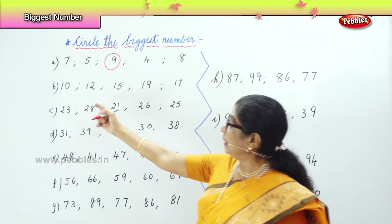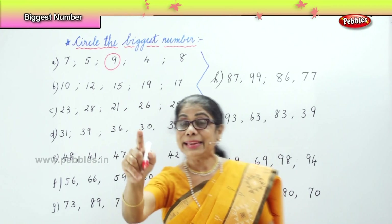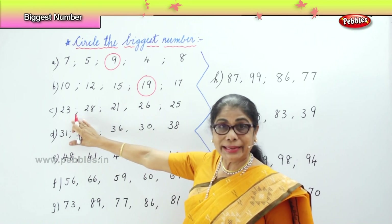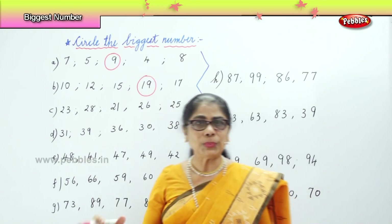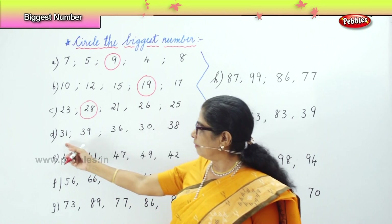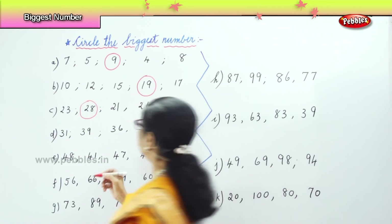Now let's look at row B: ten, twelve, fifteen, nineteen, seventeen. Which is the biggest number? Nineteen. That's very good. So we will circle nineteen. In the next row we have twenty-three, twenty-eight, twenty-one, twenty-six, twenty-five. Which is the biggest? Twenty-eight. Very good, so here we circle twenty-eight. In the next row we have thirty-one, thirty-nine, thirty-six, thirty-eight. Which is the biggest? Thirty-nine.